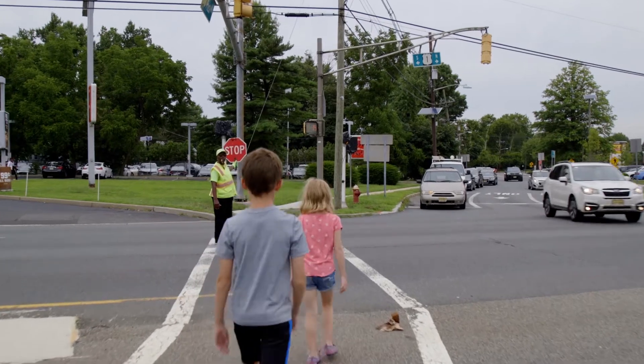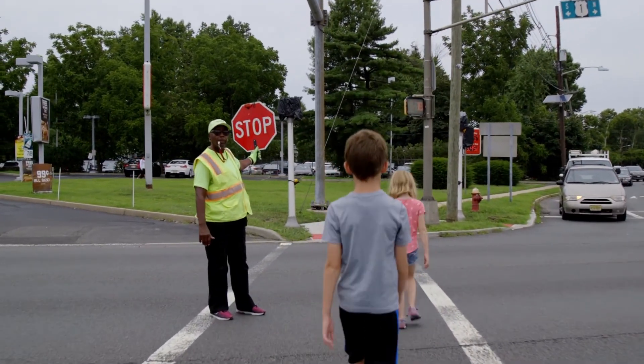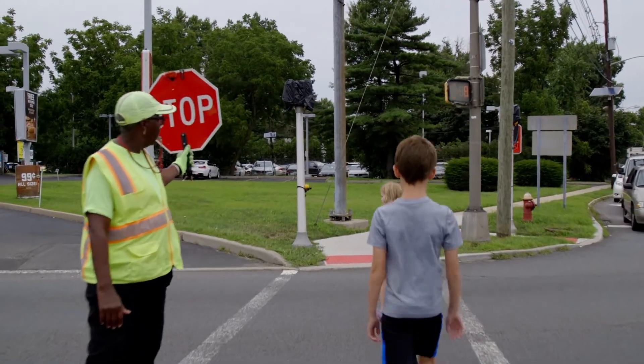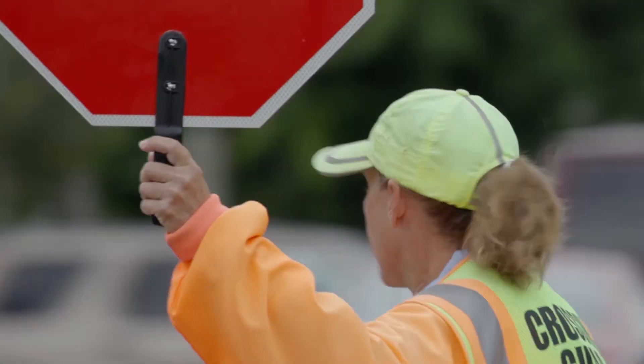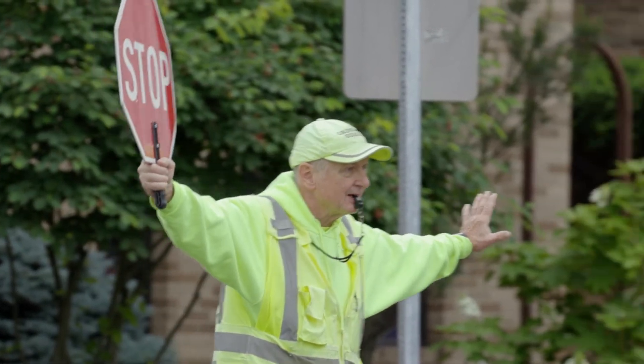Make sure to keep your stop paddle raised at all times while you're in the street, even after the students have reached the curb and you are returning to the starting curb. If crossing guards have been instructed to use whistles, both crossing guards should use the whistle when entering the crosswalk.